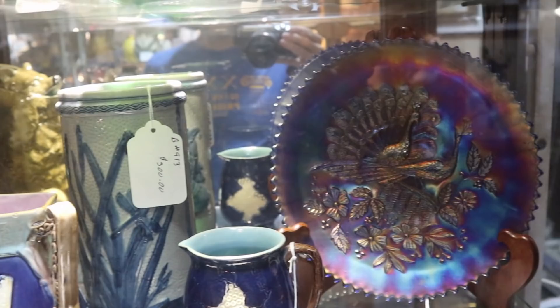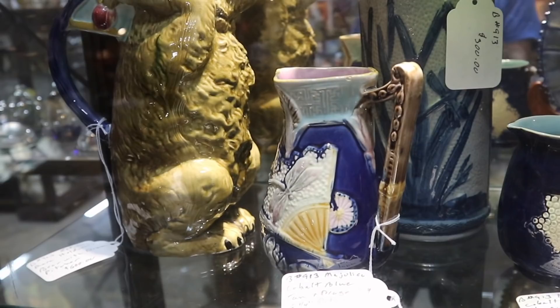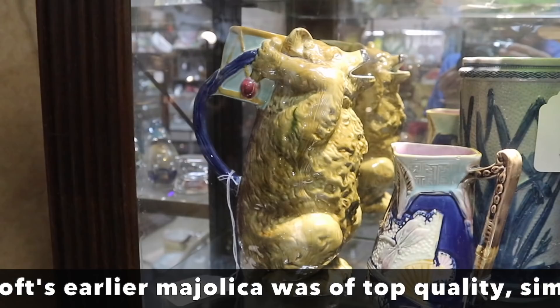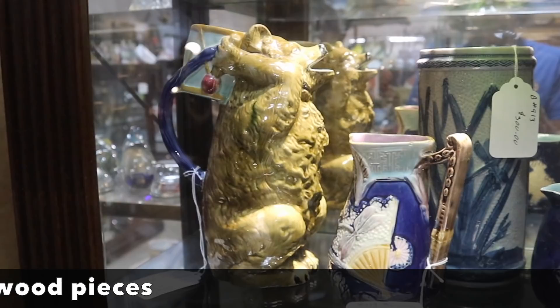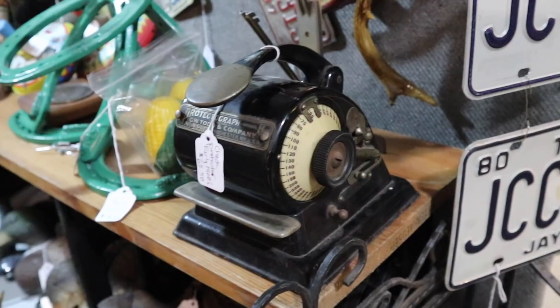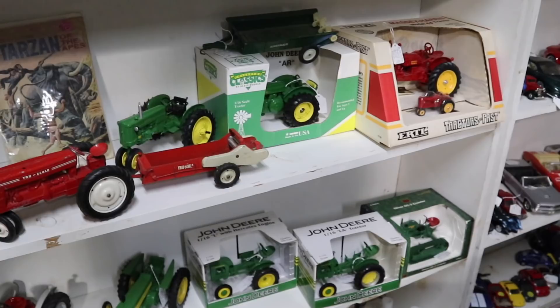Some pretty majolica — I always enjoy the ones with the fans. That's an aesthetic period design from about the 1870s to 80s. This one is by a company called Holdcroft, and it is stated to be rather scarce. They are asking $600 for it — I did know someone who had a shop that specialized in majolica and I can't say I've seen it before. Here's an early form of a Czech protector — it's a lot smaller than the later ones, going to date to maybe 1910 or so. These appear to be American made, and collectors do prefer the American made over the offshore. You'll see prices anywhere from about $35 to $75 on these.